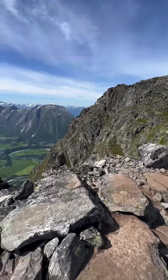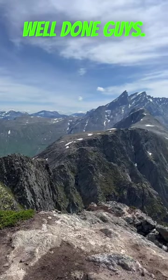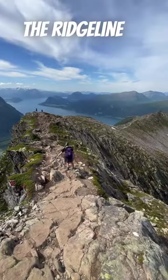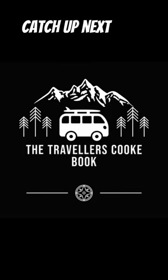And at the summit, take a moment to check the ridgeline you just crossed. Well done guys! But remember, just when you think the ridgeline is behind you, the hike has one last interesting surprise hidden up its sleeve. Catch up next time.